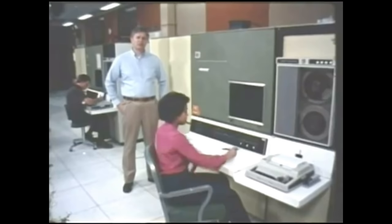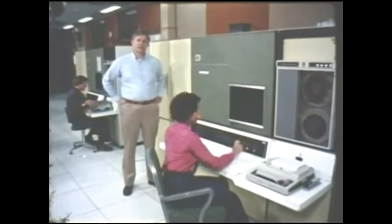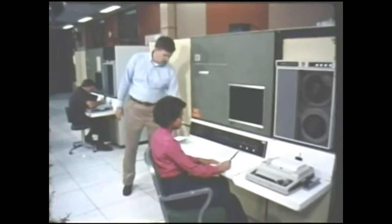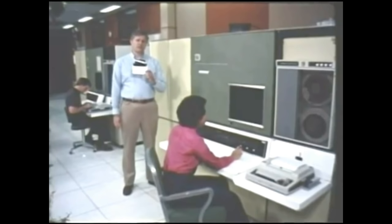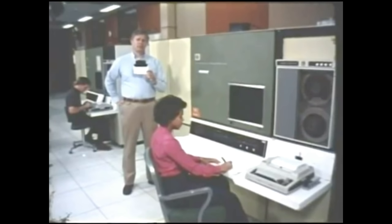Here are two of the five FR-80 microfilm recorders in use at the laboratory today. These devices, like all the large storage and output devices of the Octopus Network, are controlled by many computers. And just as is true for the larger computers in the network, these many computers run systems designed and programmed by laboratory personnel. These devices record images on microfilm, either film strips or fiche such as you see here. Each fiche contains the equivalent of 252 printed pages, but in a form far less bulky.